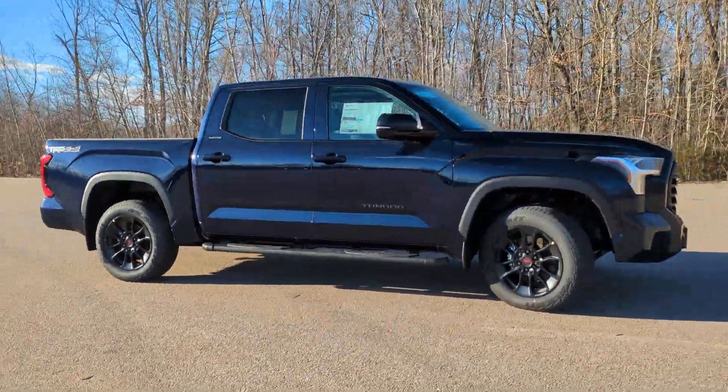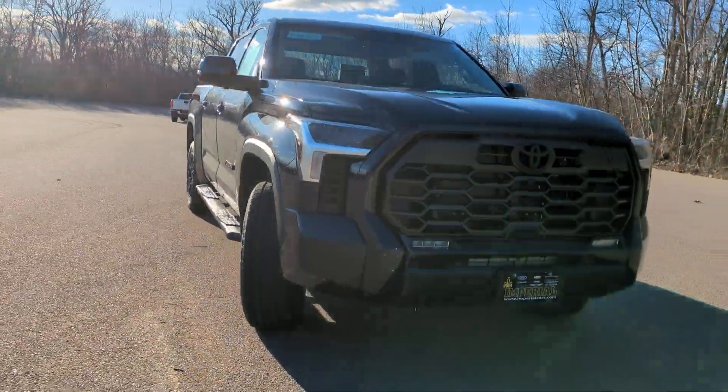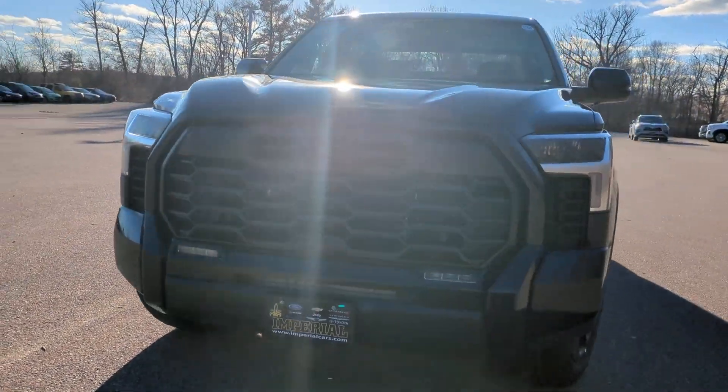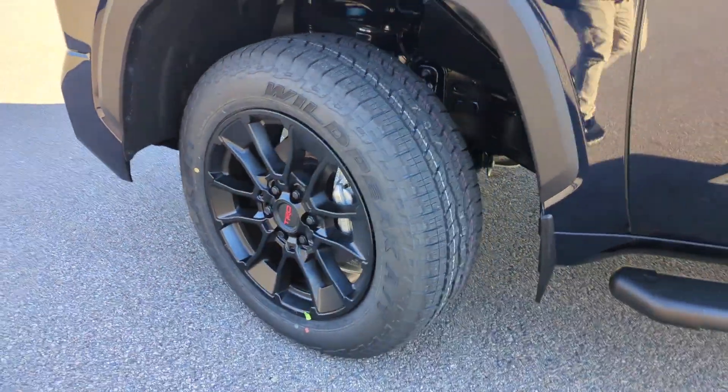These are just some of the great options this vehicle comes with: Apple CarPlay and/or Android Auto, heated and/or cooled front seats, wireless charging station, panoramic roof, and navigation system.